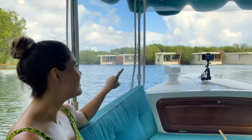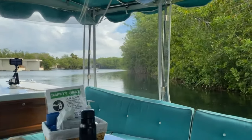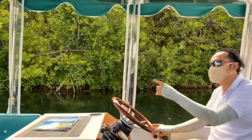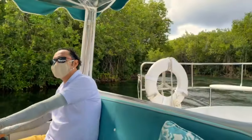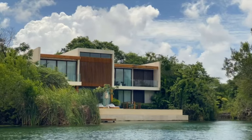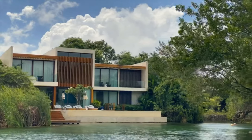Those lagoon rooms are part of the Rosewood, not the Andaz. The Rosewood opened in 2007 and has 128 suites — only suites. There's a special category called the over-the-water suite. We also learned that there are residences in Mayakoba; this is one of the Rosewood residences.